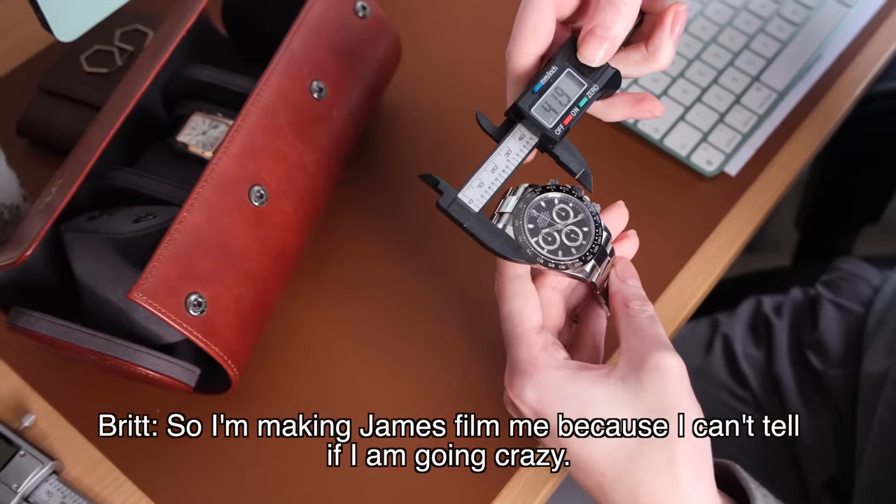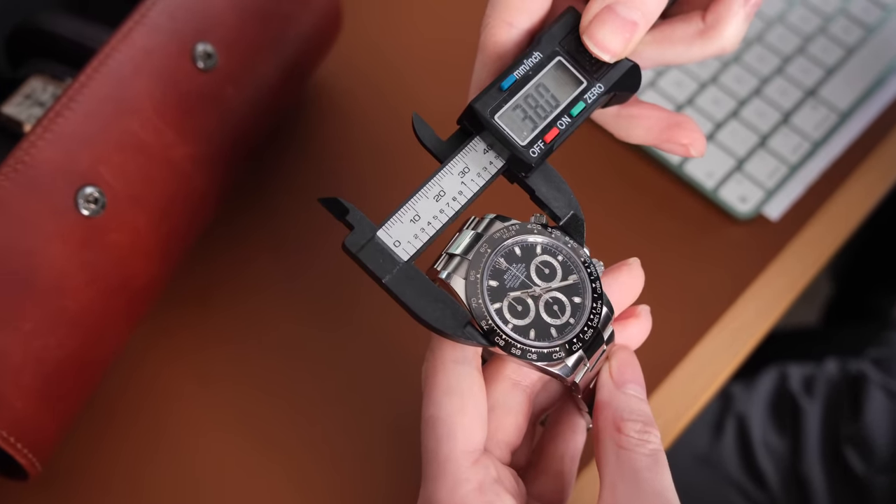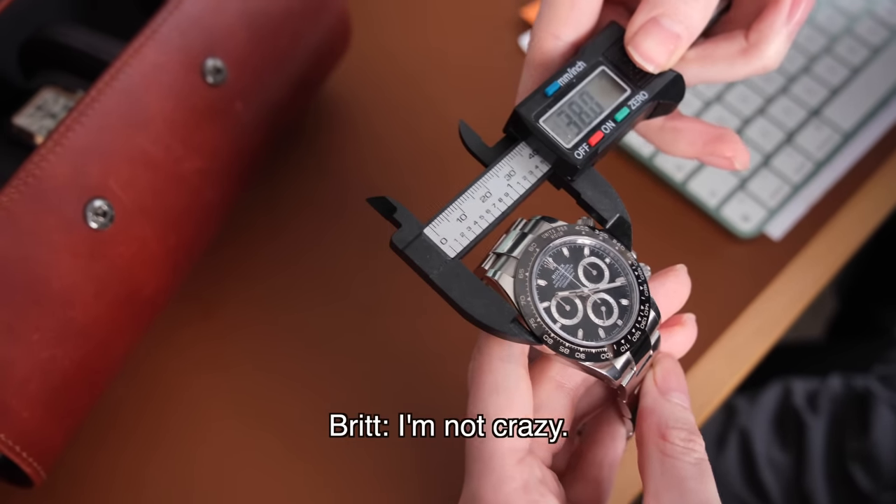So I'm making James film me because I can't tell if I'm going crazy. That's 38 millimeters. Yeah, I'm not crazy. So this might be one of my stupidest videos yet, but it's something I cannot stop thinking about: Rolex sizing.